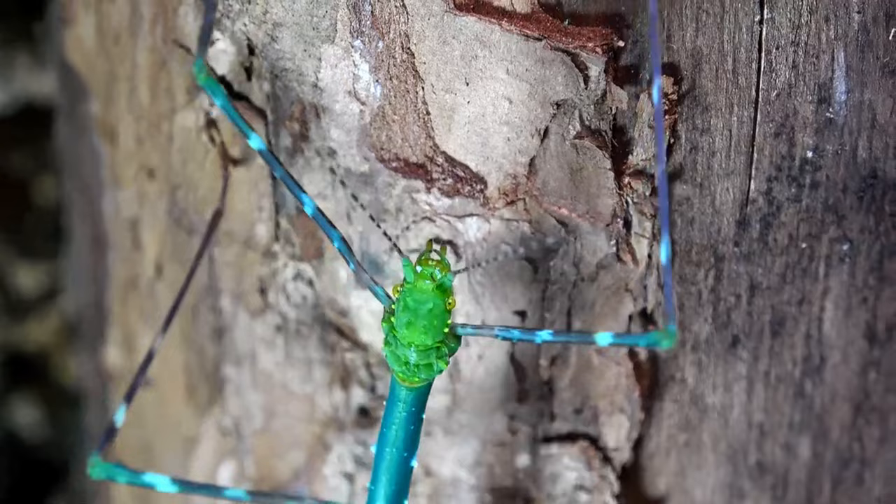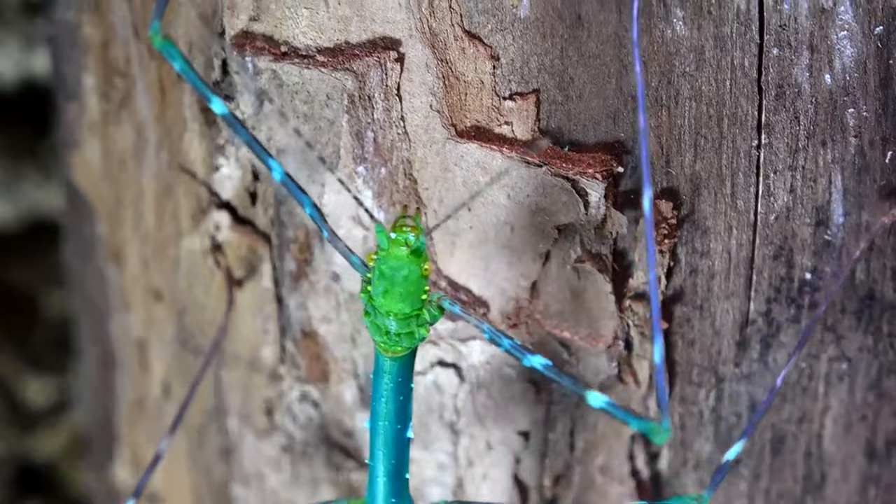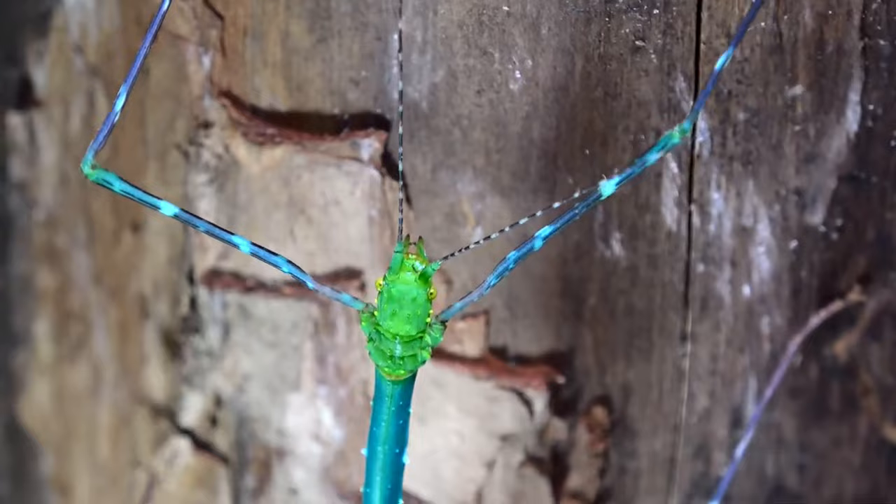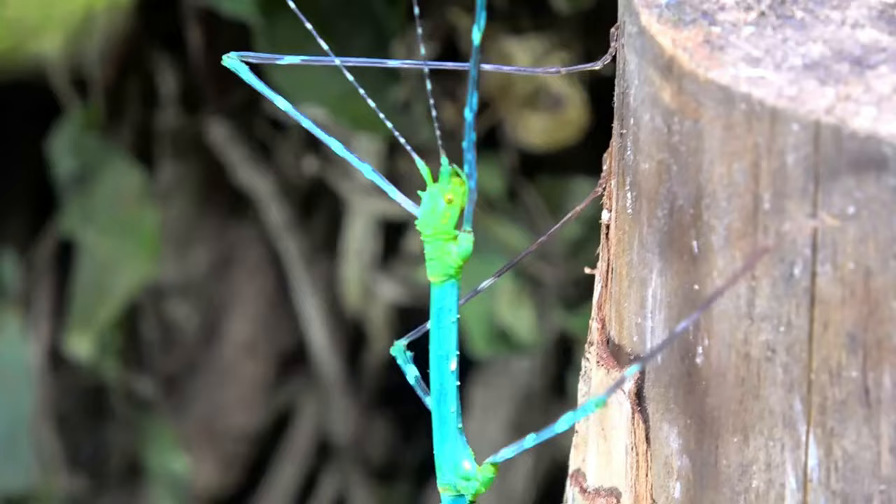I'll be honest — I don't know of any common name for this species, although I'm pretty sure people do have certain names for them. Perhaps 'emerald stick insect' to do with the sheen, or perhaps just 'blue shiny stick insect.' But I don't know of any particular common name that is often used for this species.